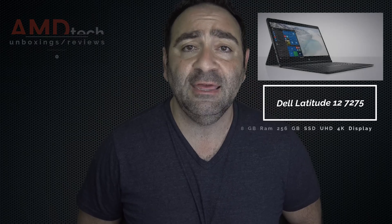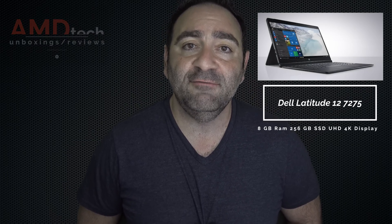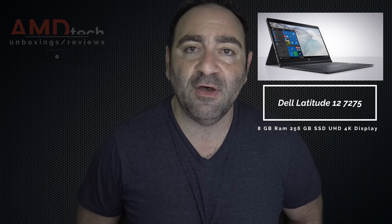A few months back, we unboxed and reviewed the Dell XPS 12. It was Dell's consumer offering to compete with the Surface Pro 4. We liked it, but there were certain shortcomings on that device, namely poor battery life. Well, we have their business offering in-house today — it's the Dell Latitude 12. Let's find out if it's a king of the two-in-ones and if it's a buy or a don't buy.